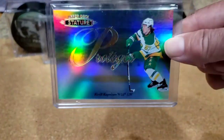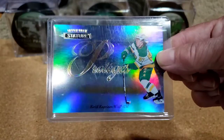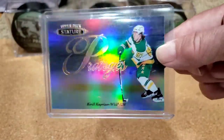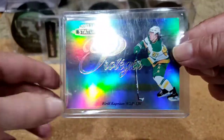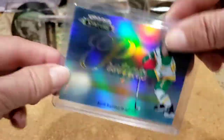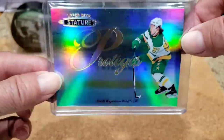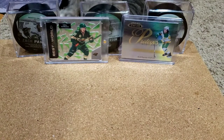Another pickup — an eBay pickup. Proteges from Stature. This is the base Protege of Kirill wearing that reverse retro jersey. Super awesome. There are variations of these in different colors that are lower numbered.